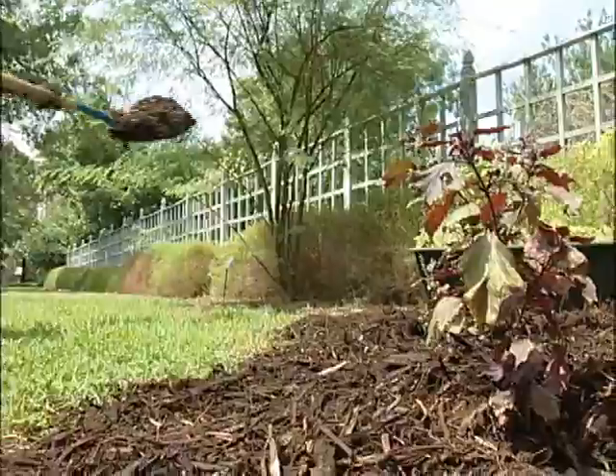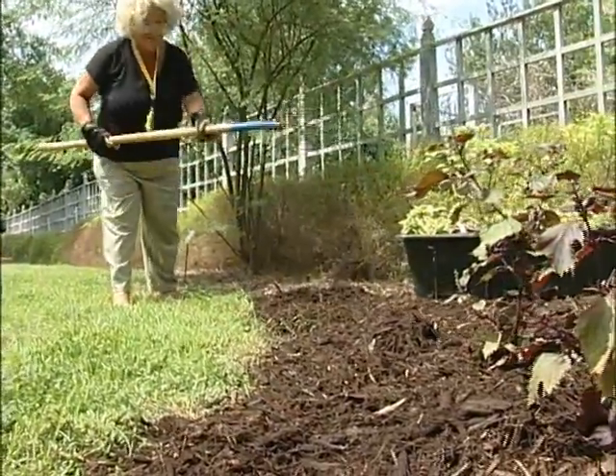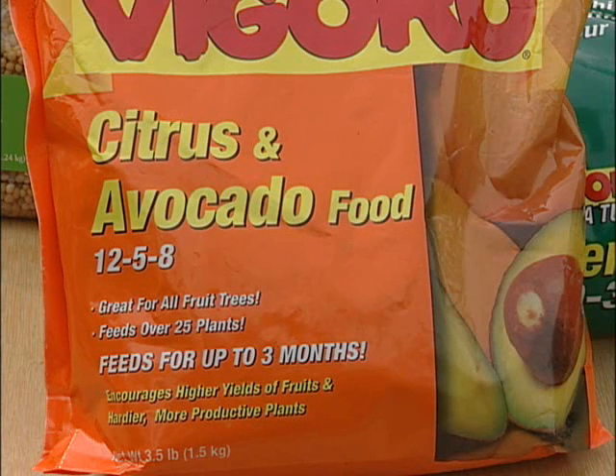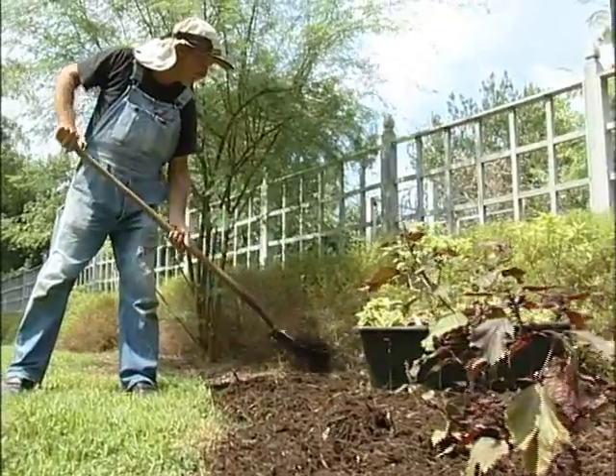Organic fertilizers usually have much lower concentrations of plant nutrients than inorganic fertilizers. Inorganic or commercial fertilizers are usually readily dissolved and are usually much more concentrated, with up to 64% of their weight being a certain plant nutrient.